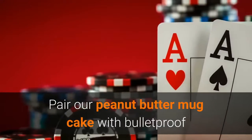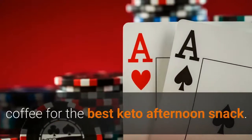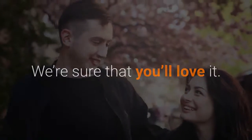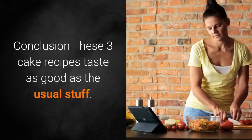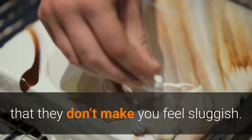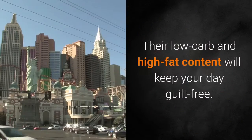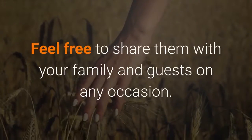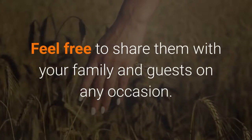Pair our peanut butter mug cake with bulletproof coffee for the best keto afternoon snack. We're sure that you'll love it. These three cake recipes taste as good as the usual stuff. What you'll love about all these cakes is the fact that they don't make you feel sluggish. Their low-carb and high-fat content will keep your day guilt-free. Feel free to share them with your family and guests on any occasion.